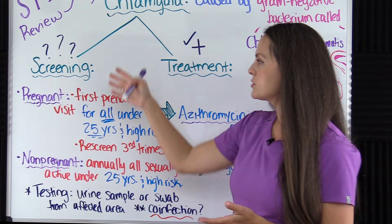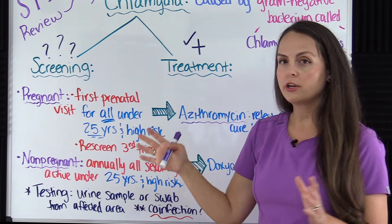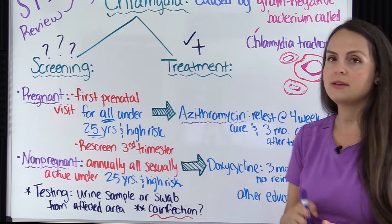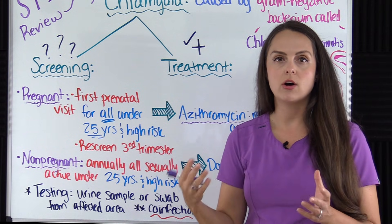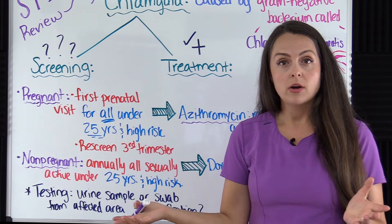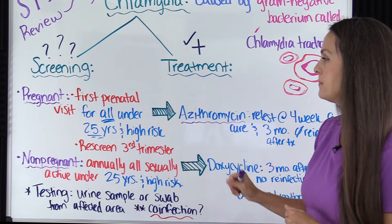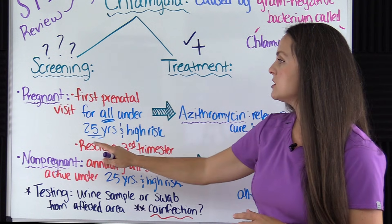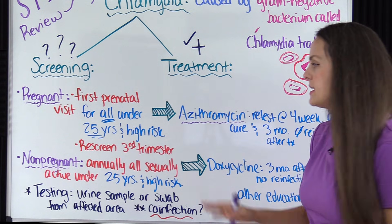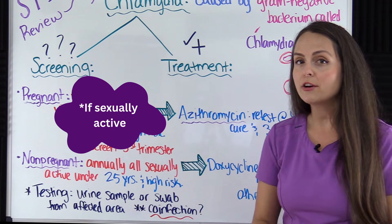Now let's go over the screening and treatment for chlamydia per the CDC's guidelines. Screening is broken up into pregnant versus non-pregnant. For pregnant patients, if the patient is 25 or under, or they are high risk — meaning multiple sex partners, not using condoms regularly, testing positive for another STI like gonorrhea, syphilis, or HIV, or they are incarcerated — you want to screen them at their first prenatal visit and then re-screen at the third trimester.